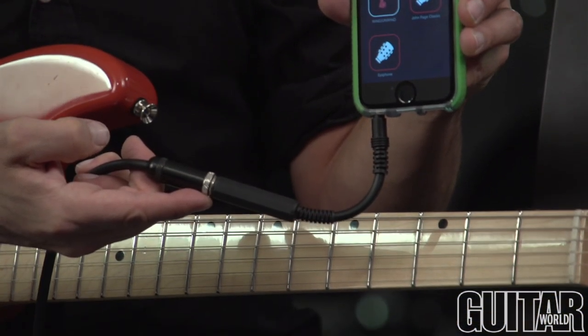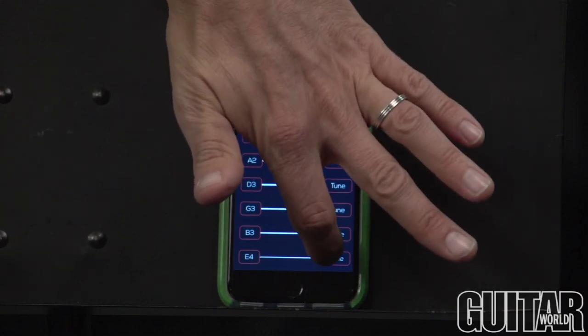Simply connect Rodee to the tuning peg, strum any string, and watch Rodee perform the tuning.